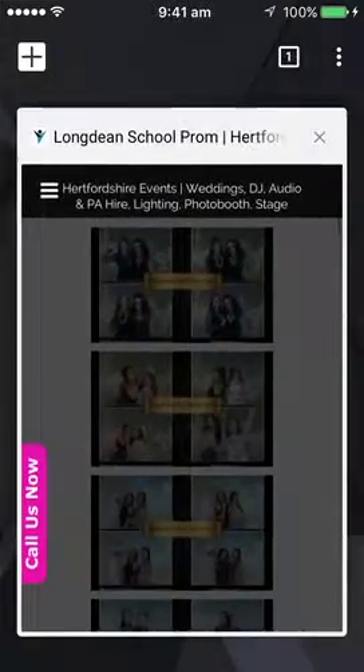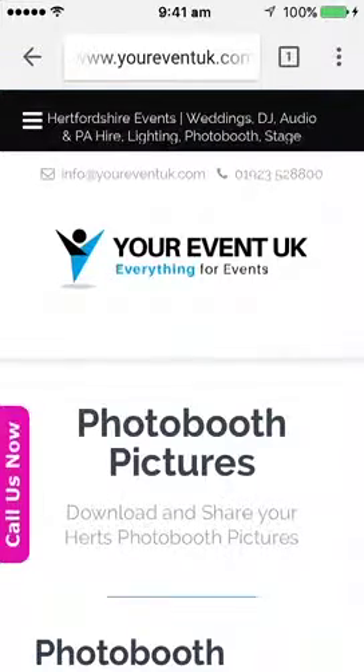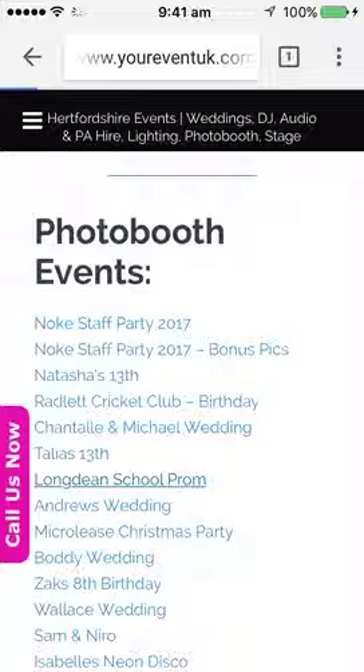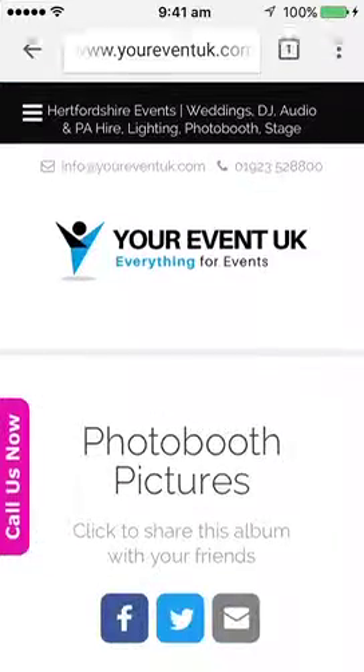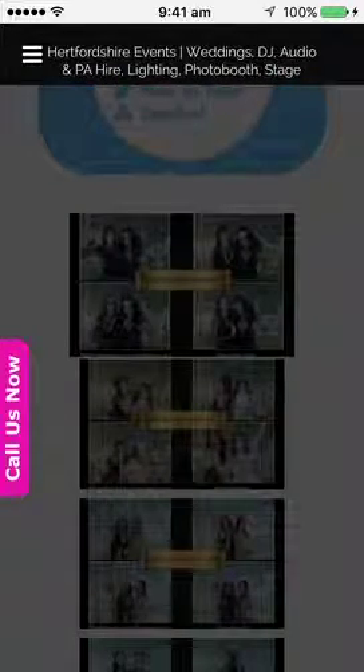Okay, we'll close that and try again. Photo booth pictures in school prom. The little spinny thing hasn't come up and the big picture doesn't come up. Let's just leave that and see what happens.